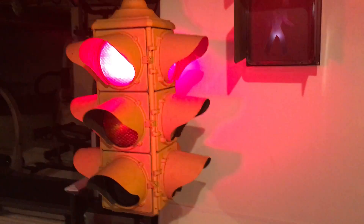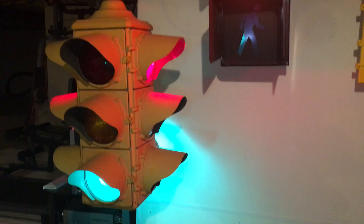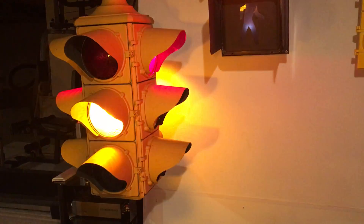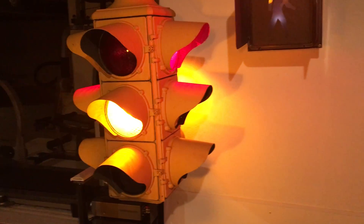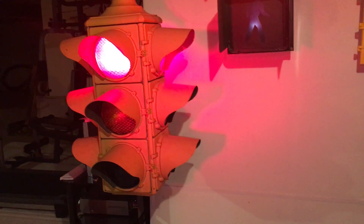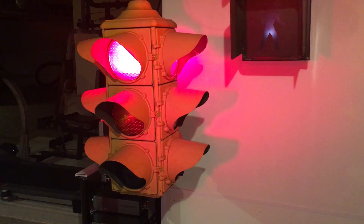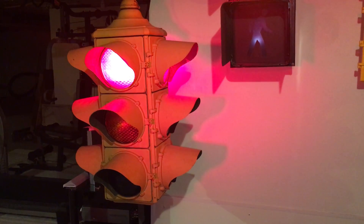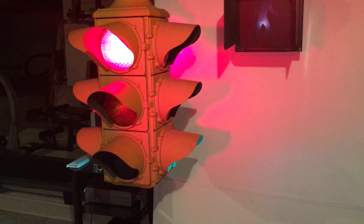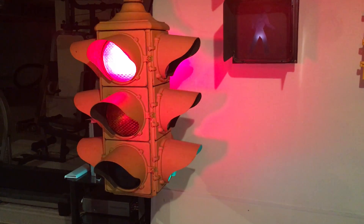The signal is in exactly the same condition that it was when it was in service. I have rewired it because the original socket wiring was completely rotted out and needed to be rewired before any power could be applied. I rewired all 12 sockets with standard rubber wiring, and other than that everything else is exactly the same. Same lenses — I haven't taken it apart. I did clean it up; I washed it down and vacuumed it out because there was quite a bit of dirt, bugs, and whatnot inside.